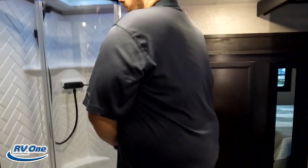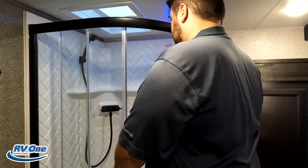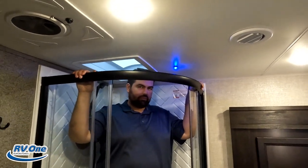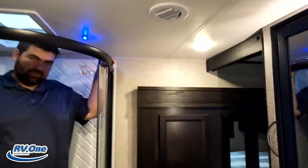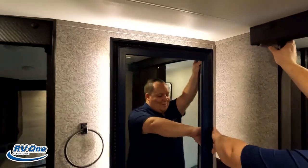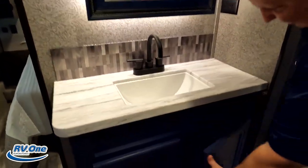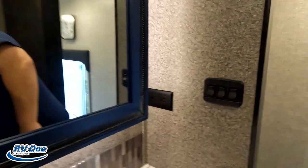Coming to the bathroom — there's a radius shower. For those who don't know, Will is a staggering six-foot-three tall. It had so much potential but it was radius. Does that mean it gets a shower test seal of approval? Denied. Right here is the medicine cabinet with lots of storage. Nice countertop and a little sink. Jayco does such a good job with their interior design.